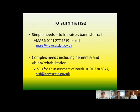To summarise: if you have simple equipment or adaptation needs, you need to contact the MARS service on the number on screen. If you have complex needs — including dementia and other neurological conditions, or you need vision rehabilitation — then you need to contact Social Care Direct on the number shown on screen.